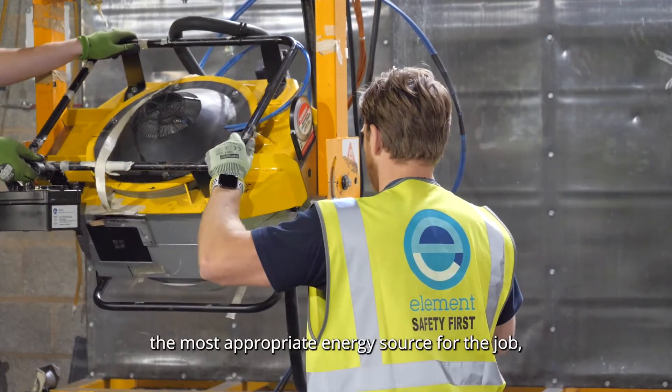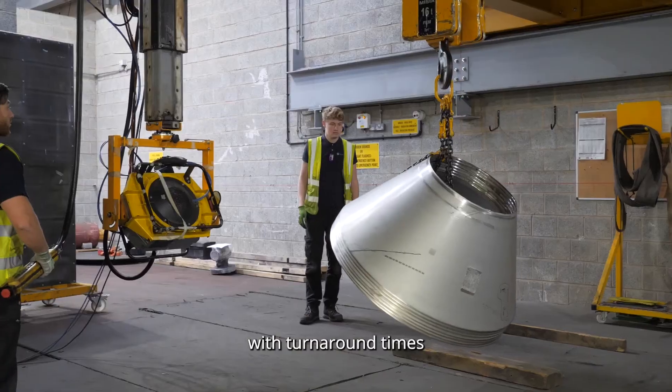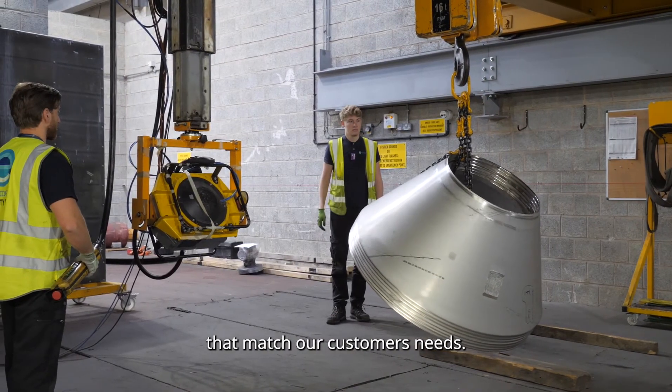Our highly skilled and experienced technicians are able to select the most appropriate energy source for the job, providing efficient and cost effective testing with turnaround times that match our customers' needs.